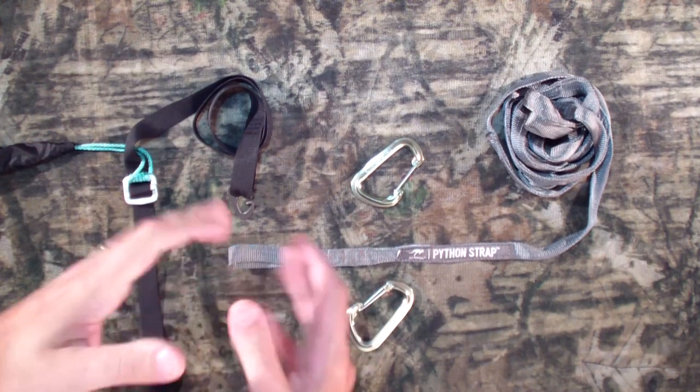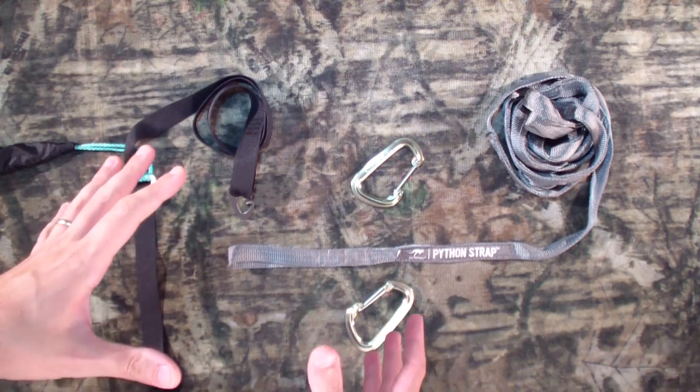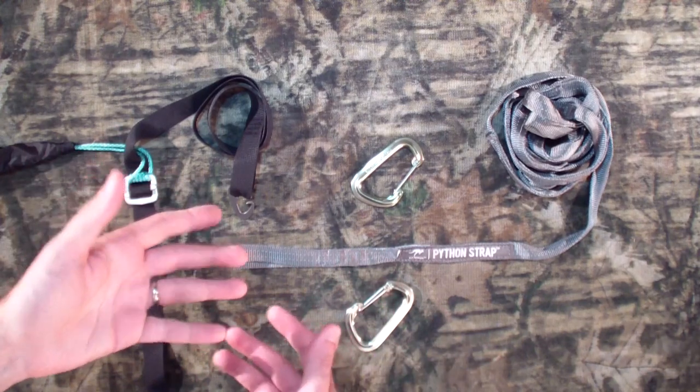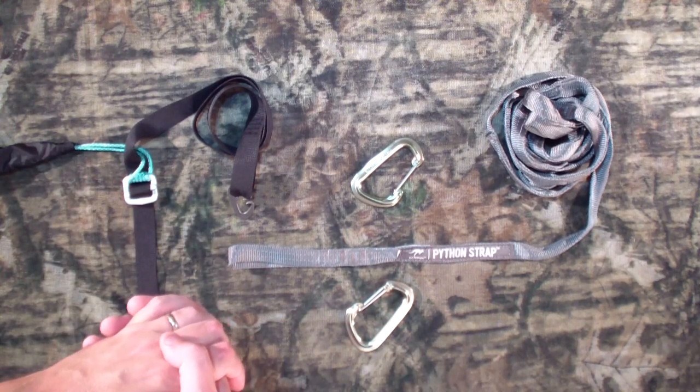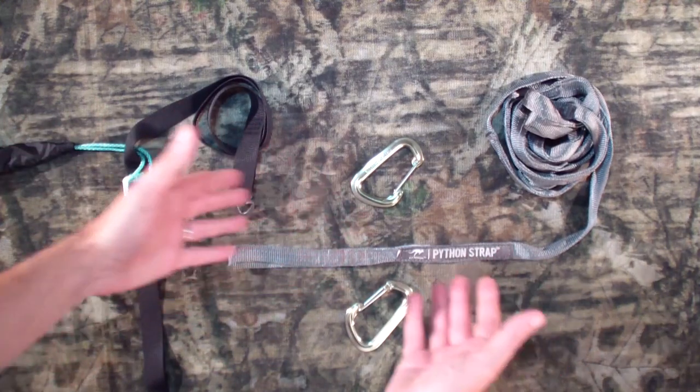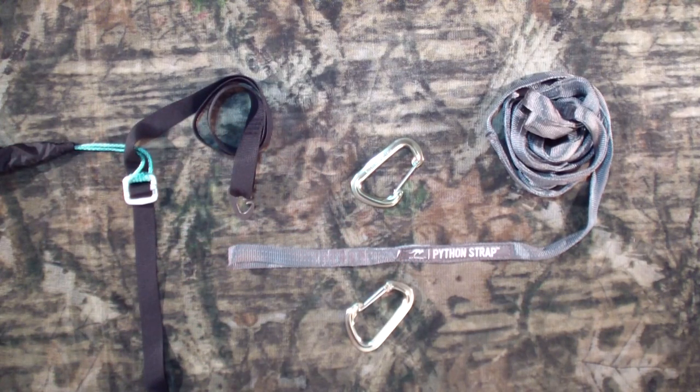Hey everybody, Syntax77 here. Today I want to do a quick video to address some questions and comments I've been getting following my recent Pemi Loop video, in which some viewers noticed that I switched out my suspension system for my Hennessy hammock.